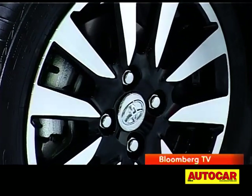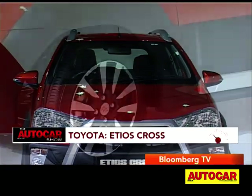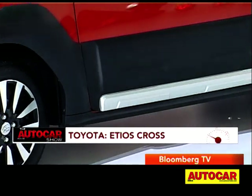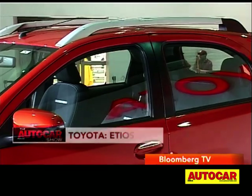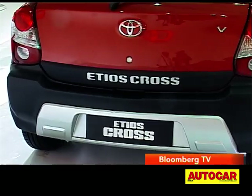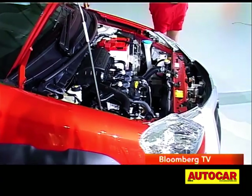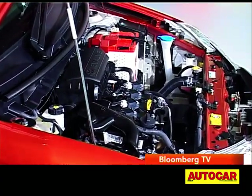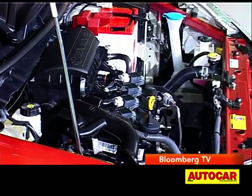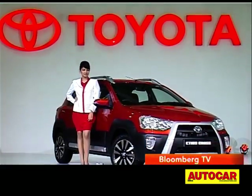On their stall, Toyota have the Etios Cross, which is basically an Etios hatchback with additional body cladding all around and a bit more ground clearance. It has a tweaked grille, silver roof rails, and other light cosmetic tweaks, all of which toughen up its image. Engine options include the familiar 1.2 and 1.5-litre petrol motors and the 1.4-litre diesel. Toyota is accepting bookings for the Etios Cross now.